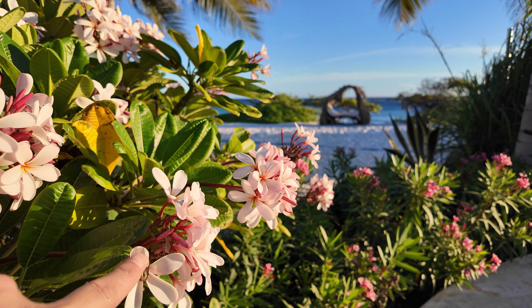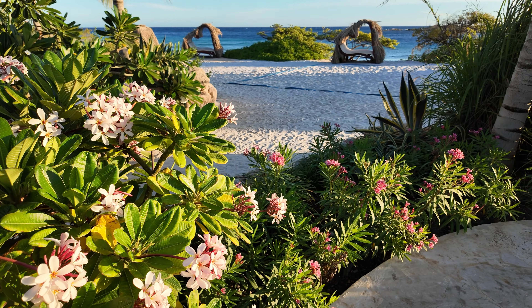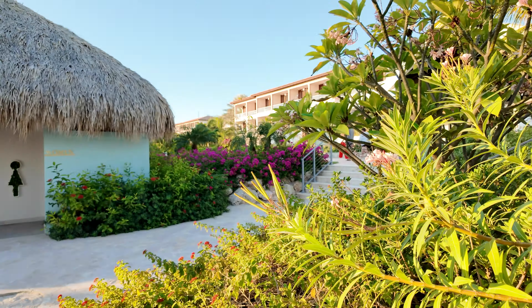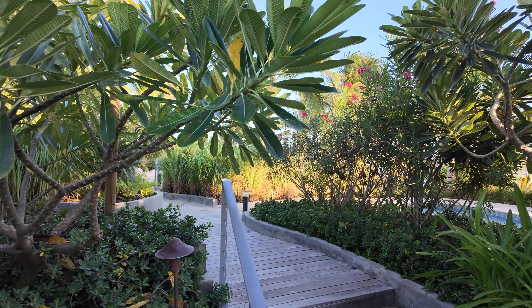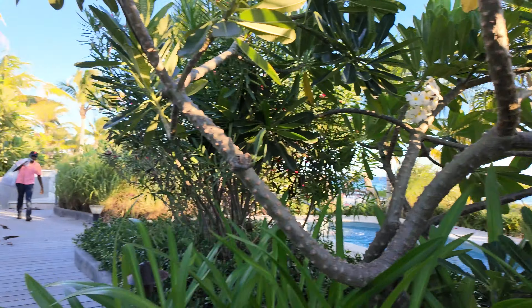These are plumeria — they have these in Hawaii and they use them for the leis. One just fell off. They smell amazing. The other thing about this resort: if you just stand still for two or three minutes and look around, the amount of hummingbirds and parrots and all these tropical birds — it's like you're in a zoo. In the morning all you hear are parrots. The amount of tropical sounds. I saw a bunch of wild parrots just in the palm trees above me when I was hanging out at the beach — they're just everywhere.